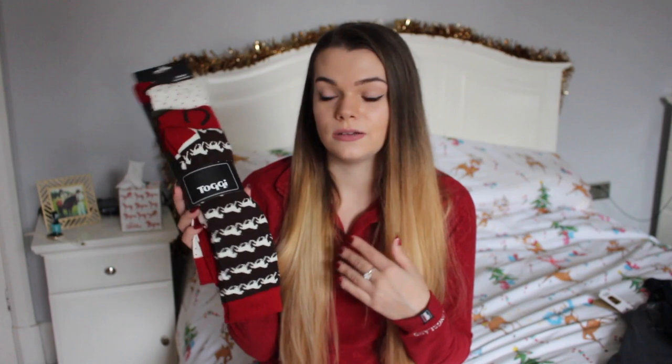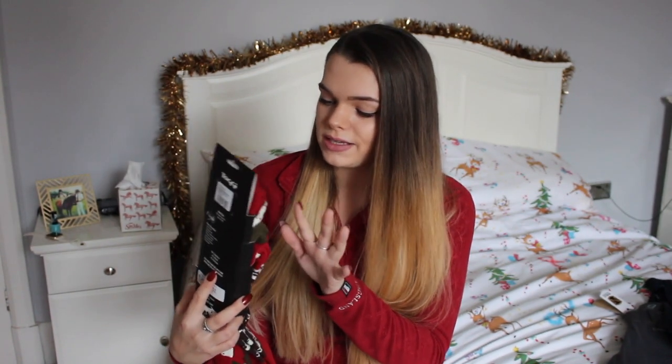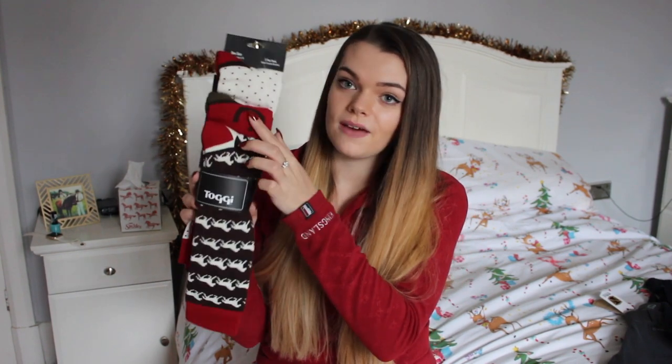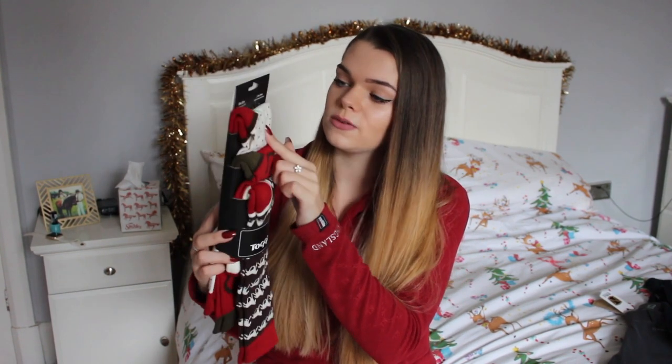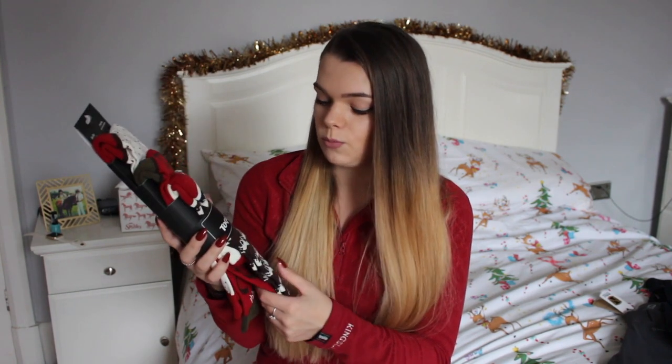Moving on to the other horsey items my mum got me — she got me some new riding socks. Every year I get her a pair of riding socks and she gets me some. I got her the Chaldean ones, and mum got me the Toggy ones, so they're brown, red and white. These ones have horses on, these ones have horseshoes, and then these ones are spotty with the horse on the top. I really like Toggy socks — they're very warm, definitely what I need in winter, although I wear riding socks all year round.